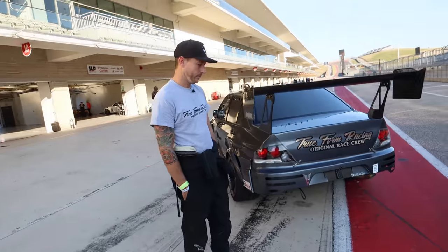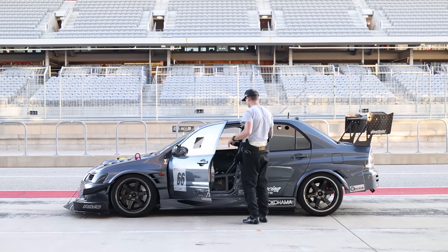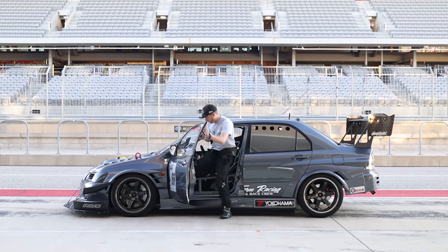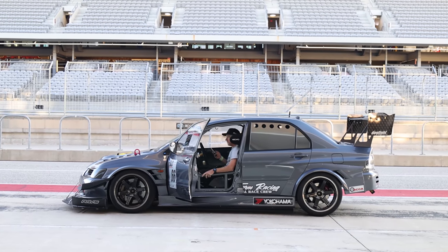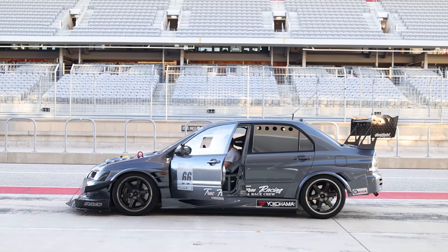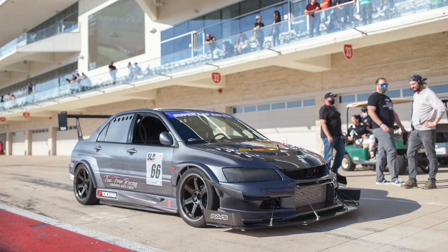This really caught our eye because it seems like you did so much to it to keep it pure. I mean, it doesn't really have a livery. Simple is better. But you're running — what class are you running in? Limited class.